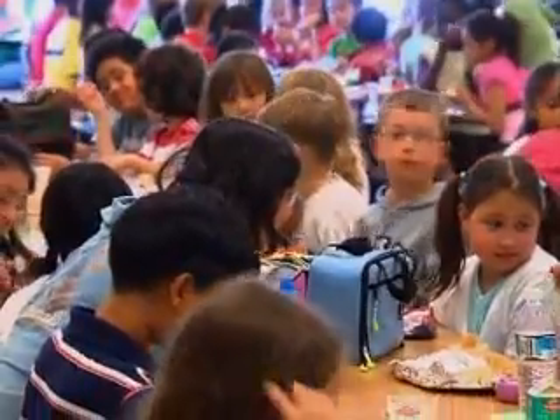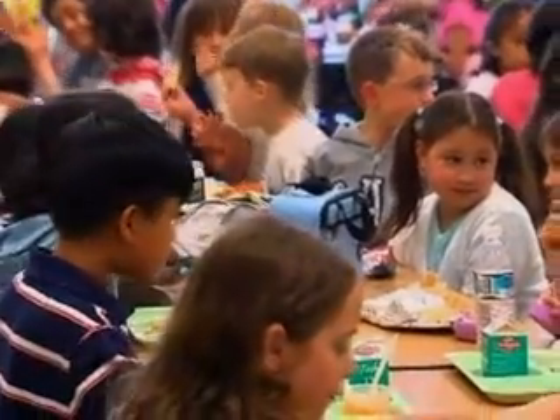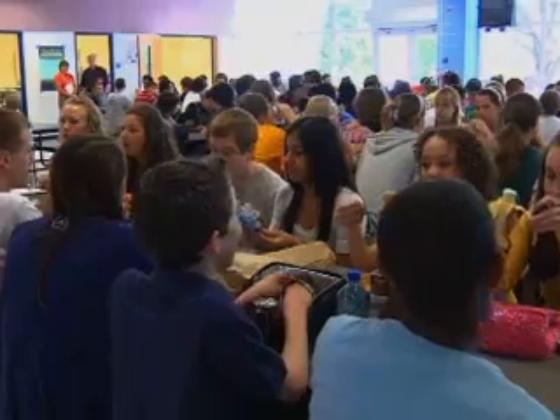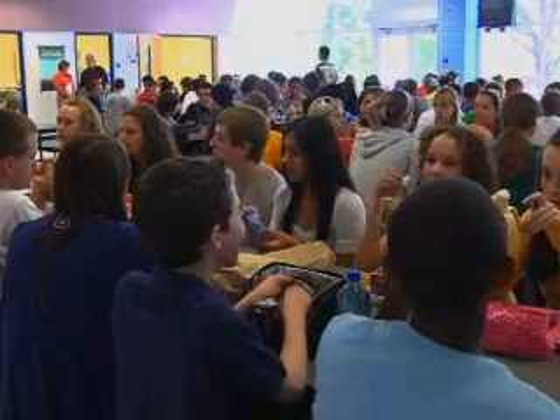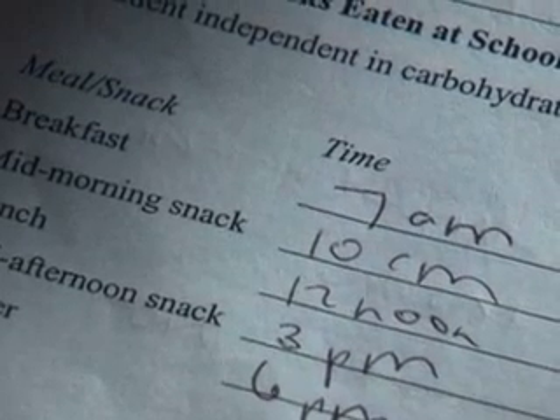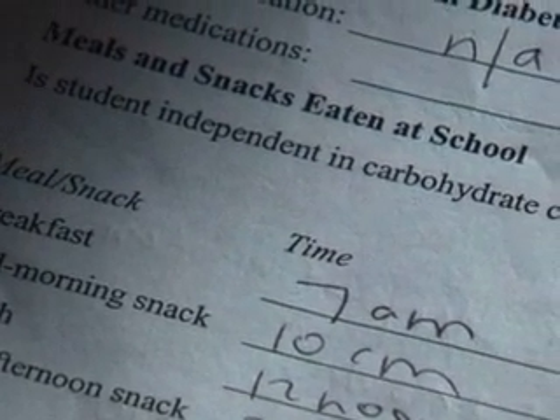When insulin is taken will be spelled out in the student's diabetes medical management plan. The fast-acting insulin starts to work just as the student has the meal or snack. It all balances out, as long as it's timed right and the dosage is given as spelled out in the student's diabetes medical management plan. The dosage can also be easily calculated based upon the student's insulin to carbohydrate ratio and correction dosage.